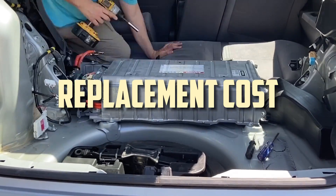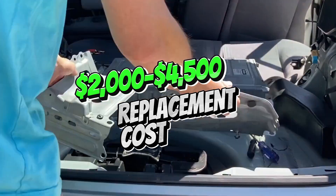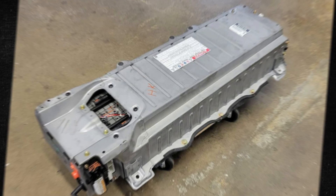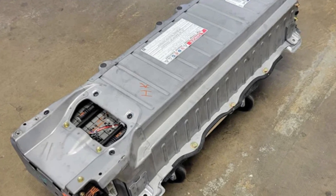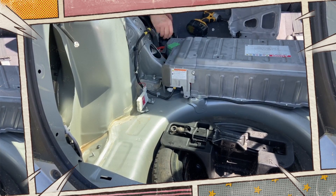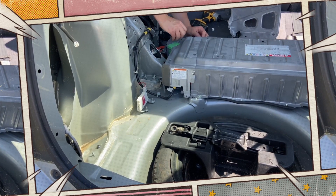It can cost anywhere from $2,500 to $4,500 on average to replace your Toyota Prius's high-voltage battery. Even with a used Prius battery, installation labor may cost an additional $1,500. It is advisable to plan ahead for this expense that the hybrid car will incur over its lifetime.